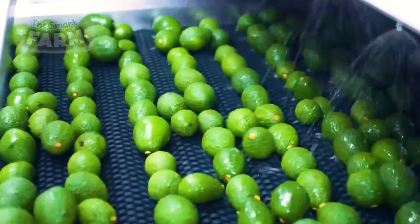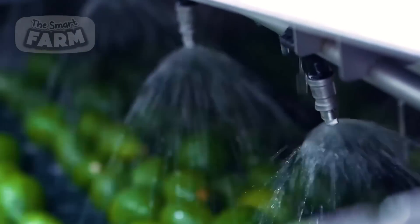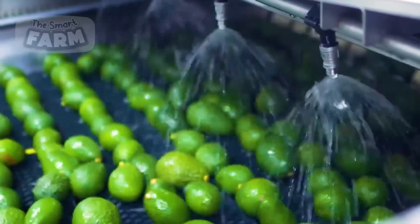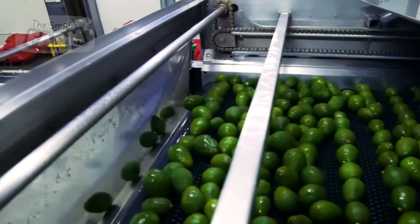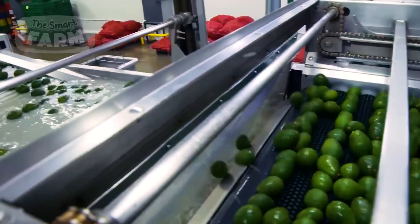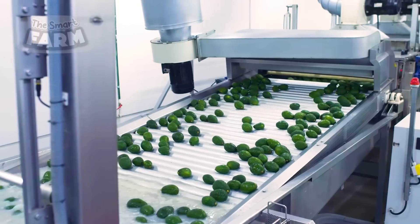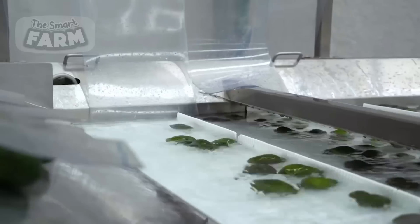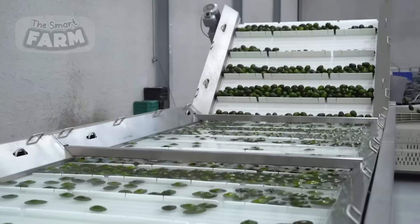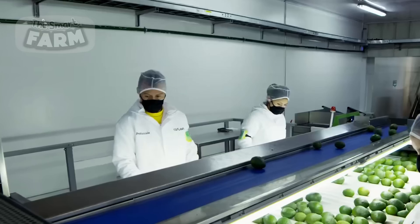Large-scale avocado processing facilities often utilize industrial washing equipment specifically designed for handling vast quantities of fruit. These washing systems typically consist of large tanks or chambers filled with water or a cleansing solution, along with mechanisms for agitation and circulation to facilitate thorough cleaning. As the avocados move along the conveyor system, they are directed into the washing chambers, where they may be submerged in the cleansing solution or subjected to high-pressure sprays that thoroughly wash the fruit from all angles.